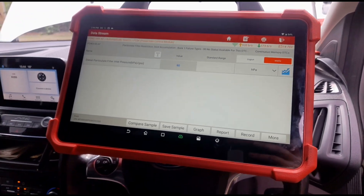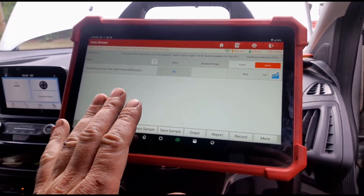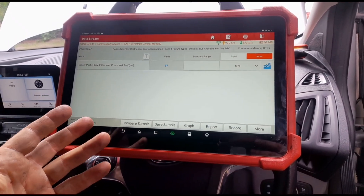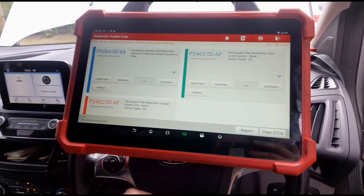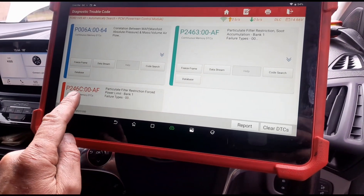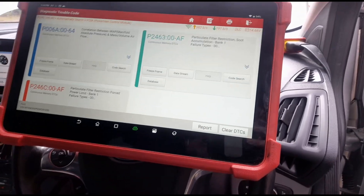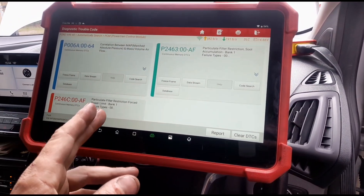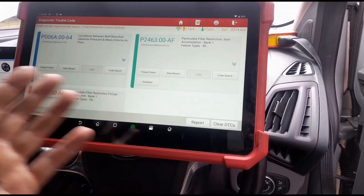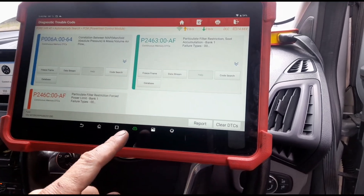Have a look on my page where someone asked me to do a DPF clean on one of these vans recently. They then called me back a few days later saying they'd just got someone to do a regen on it. But now instead of having the P2463 code, he now had a P2002 or P200200 code — particle filter efficiency. So what happened is after the regen the DPF was damaged, and he now needs a new DPF. Trust me, it's a lot safer just to have your DPF cleaned the way I'm going to show you.